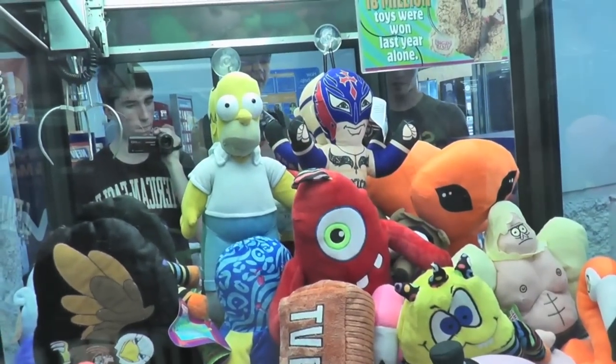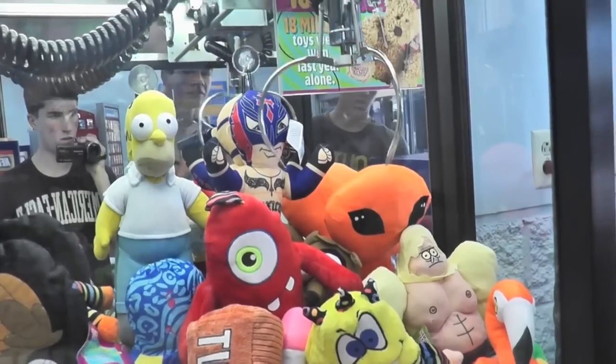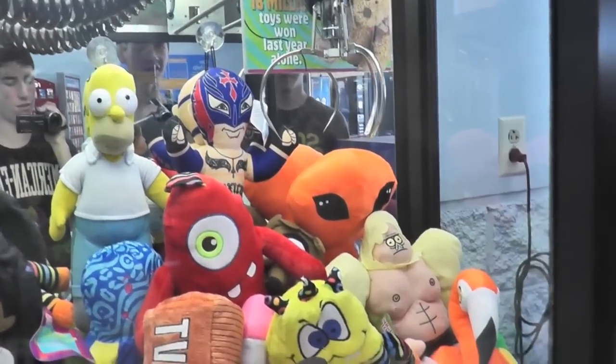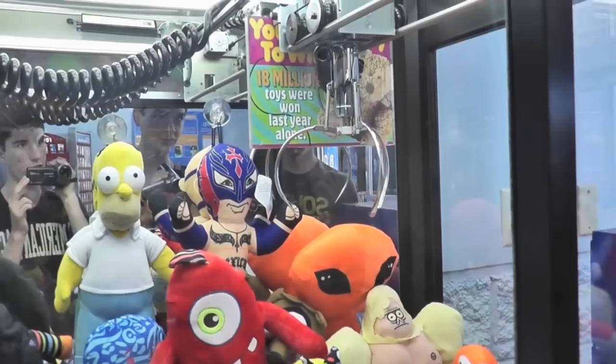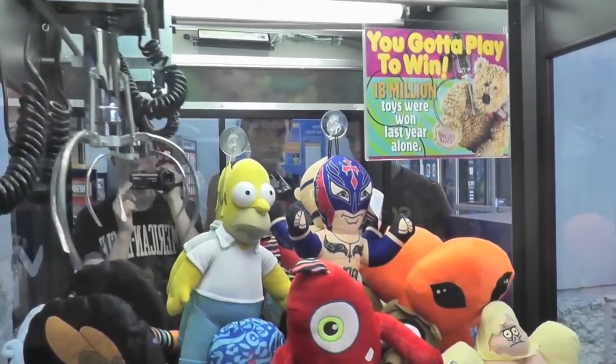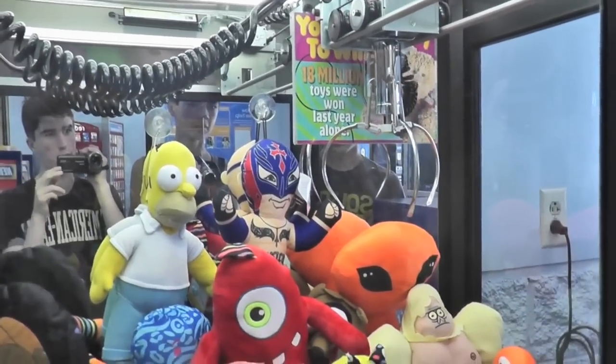He should be easy to win if you pull it out by the arm. Yeah, I think. If not, you can maybe get the one behind him. Maybe the alien is beautiful. He looks heavy for some reason. Maybe that's just me. If this guy's going to be possible, there's no way. Look at how low Homer's hanging from the rubber band.